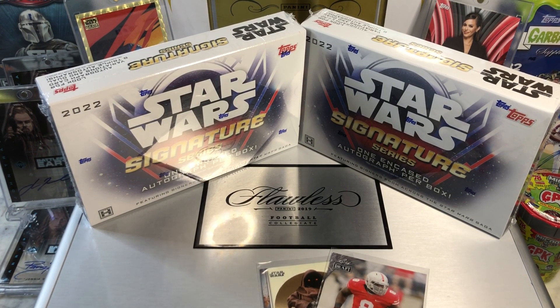Hey everyone, Hobby Box Spike here. Do me a favor, hit that like and share button and leave us a tweet at Hobby Breaks. We're on Twitter, so hit us up at Hobby Breaks.